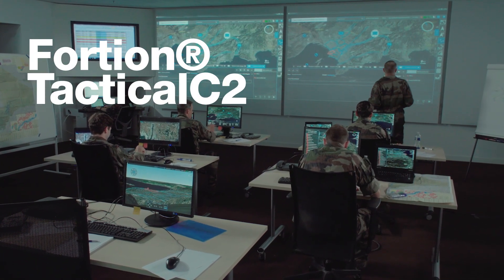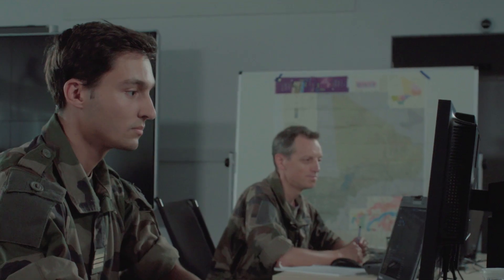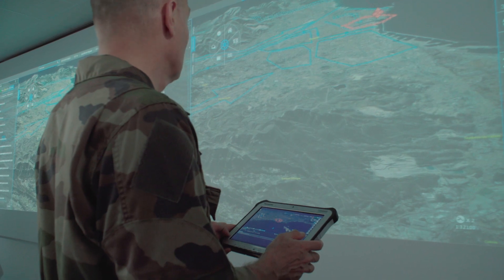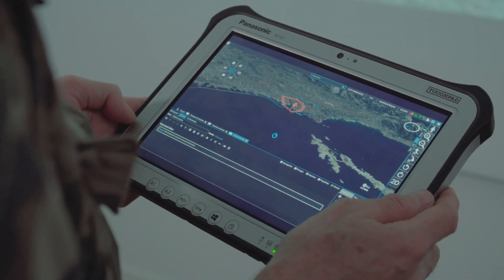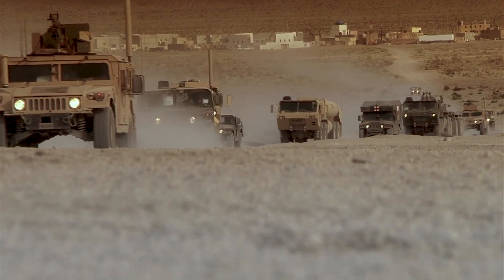Fortune Tactical C2 is a command and control Airbus solution operating at the tactical level, which is the result of 25 years of cooperation with the French Army. It provides the capability to plan and conduct land forces operations from brigade to squad level in a coalition context.